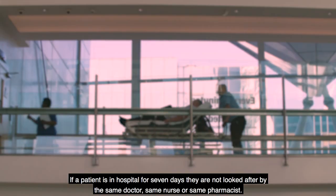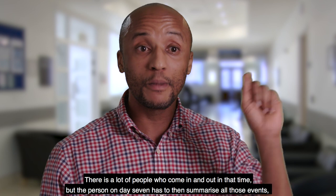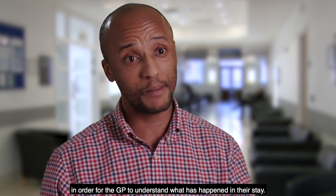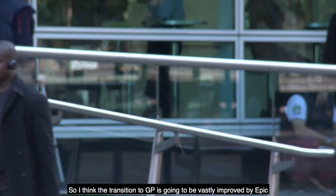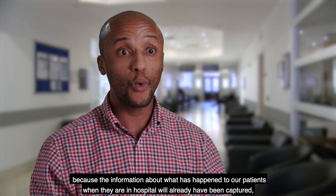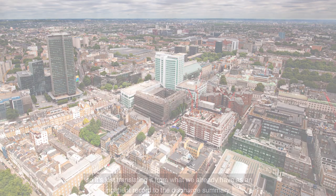If a patient's in hospital for seven days, they're not looked after by the same doctor, same nurse, or same pharmacist. There's a lot of people who come in and out in that time, but the person on day seven has to then summarise all those events in order for the GP to understand what has happened during their stay. The transition to GP is going to be vastly improved by Epic because the information about what has happened to our patients when they're in hospital will already have been captured, so it's just translating it from what we already have as an inpatient record to the discharge summary.